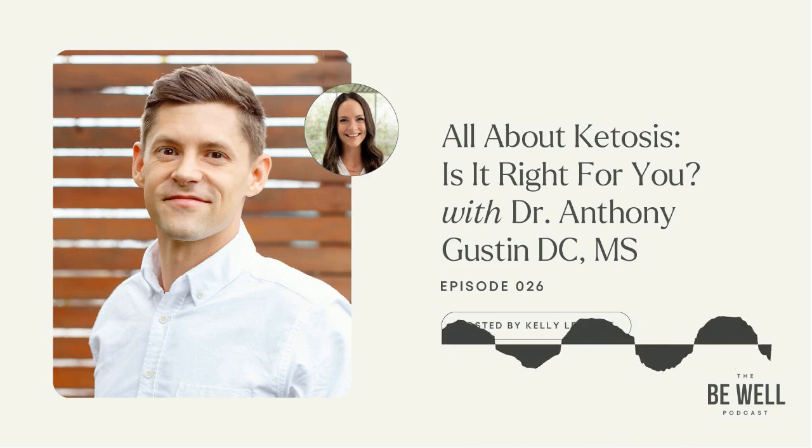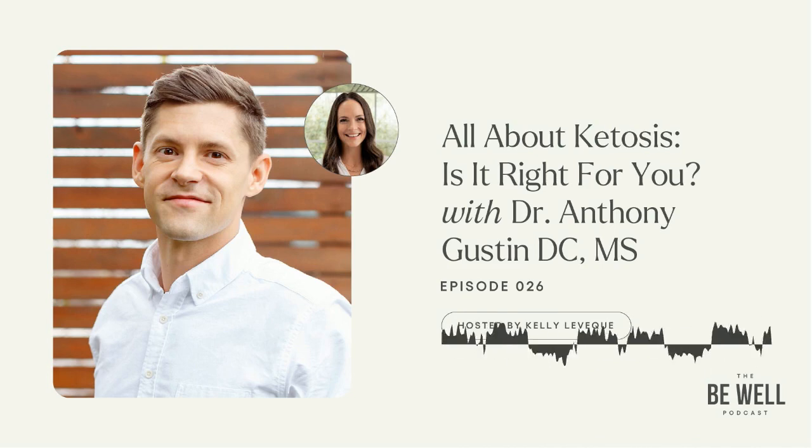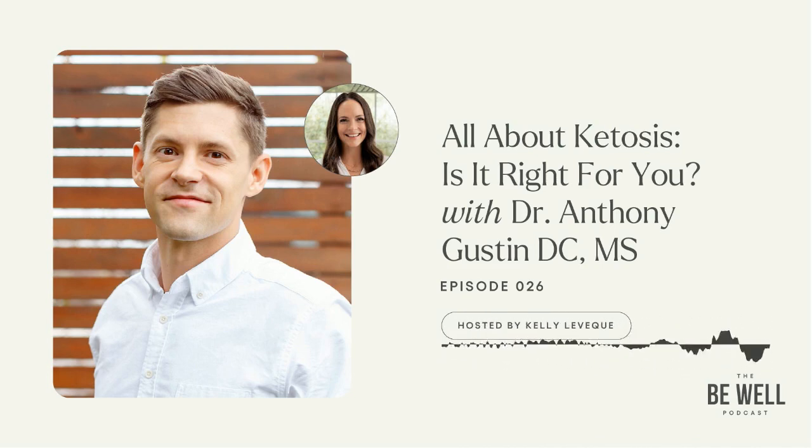My husband Chris was like, it feels like it should be Thursday and it's Tuesday. Days are long. It's just day.